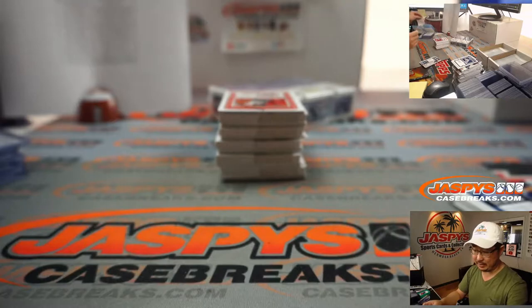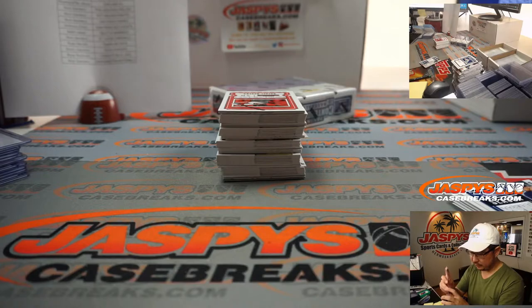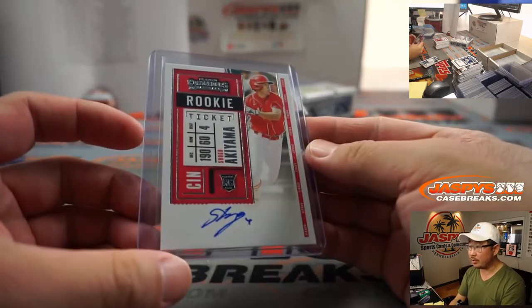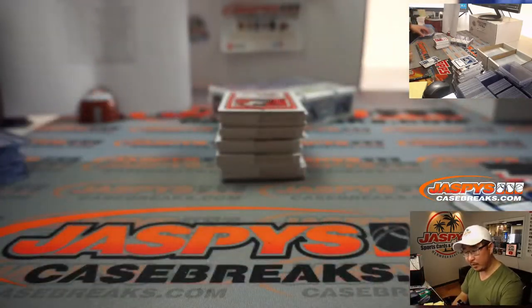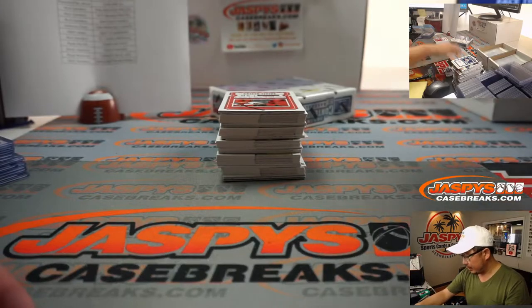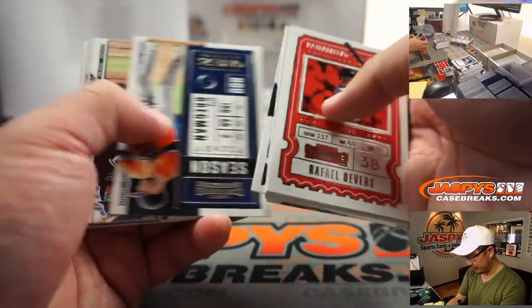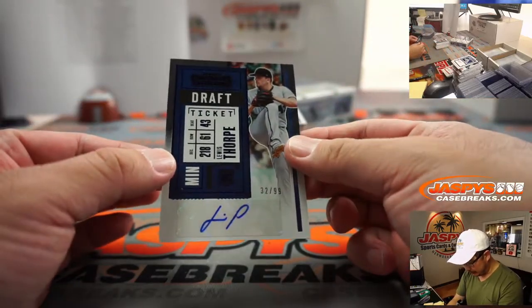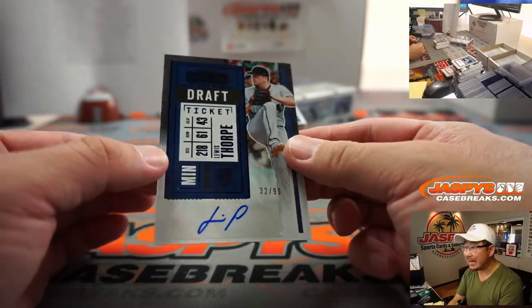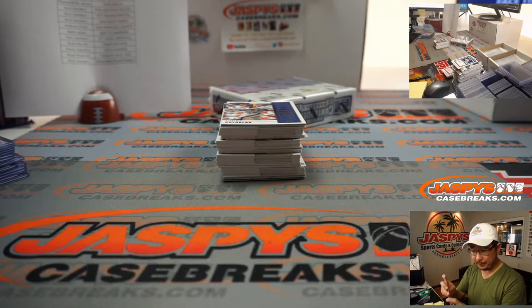On-card auto Shogo Akiyama going to Anthony and the Reds. We post all those random number block videos — you can watch and get a live look at how that works. We've got Lewis Thorpe, 32 out of 99 — that blue parallel is what the redemption will look like. Lewis Thorpe, Twins, Nick Sanders.